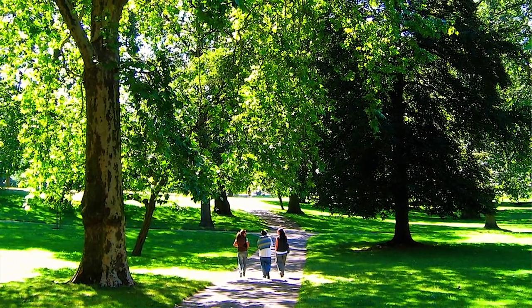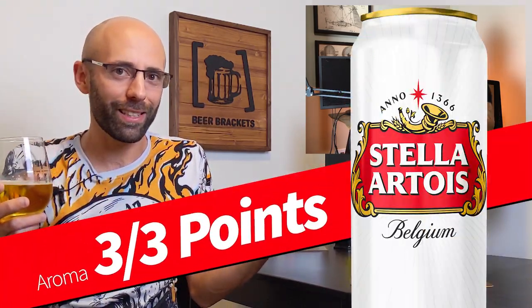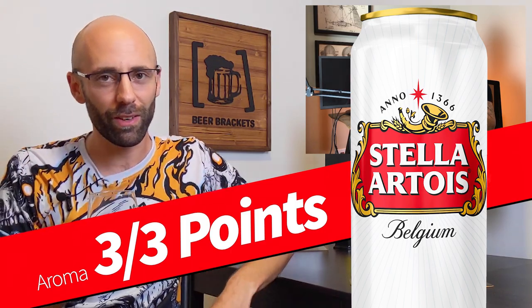Yeah, like on a summer day. It takes me right there — you're outside, maybe in a nice park, it's hot. You have that classic image with that nice grassy aroma coming through. It's so inviting. I have to say, from the aroma, considering that it's a Pilsner, this is taking me right into the glass. I like this a lot. So I'm going to give this a three on the aroma.